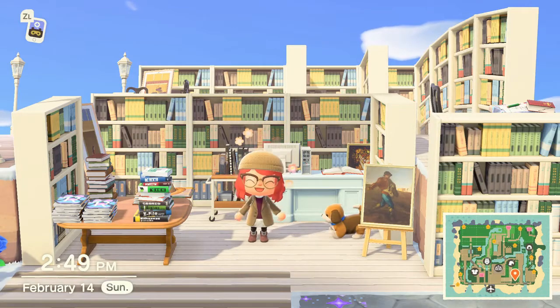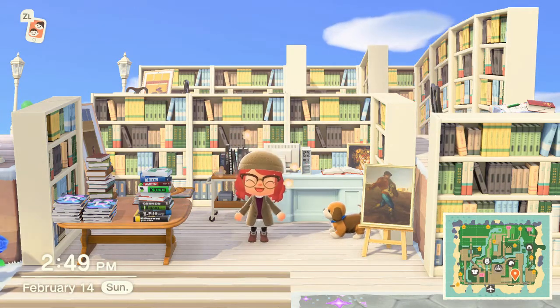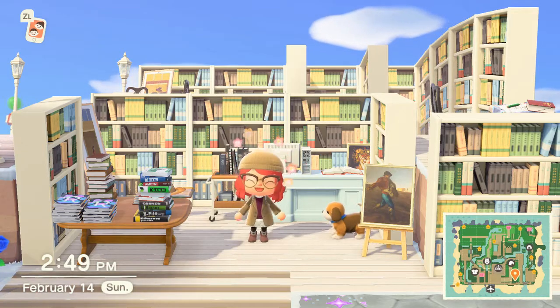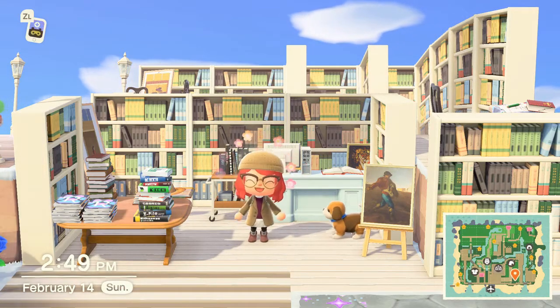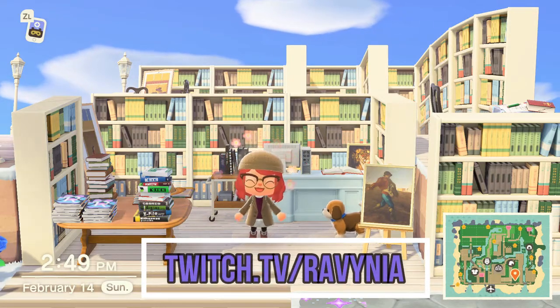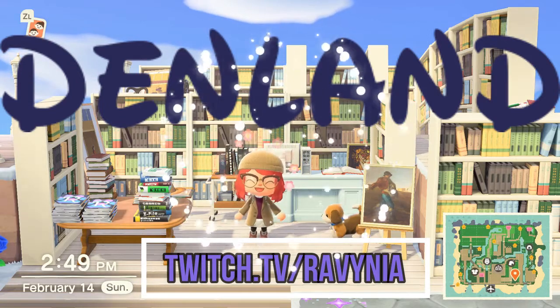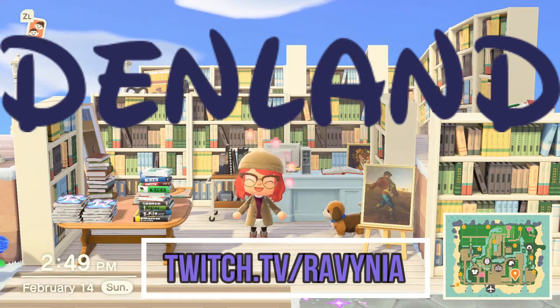Thank you so much for hanging out with me today in Margie's bookstore, and thank you to everyone in the den community who donated countless books — seriously so many books — to make this space a reality. If you want to become a member of the den, come hang out with us at twitch.tv/Ravinia and help out on our current community project where we are designing a Disney-inspired island called Denland.